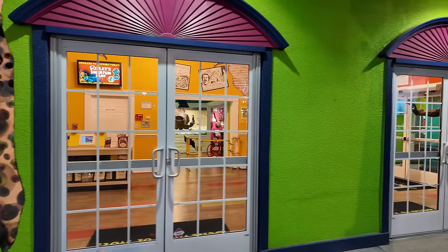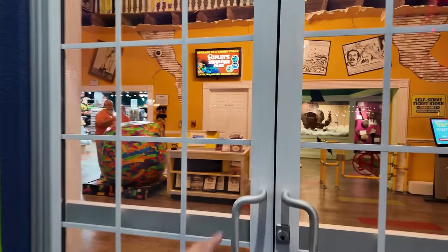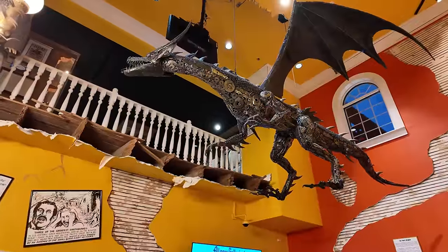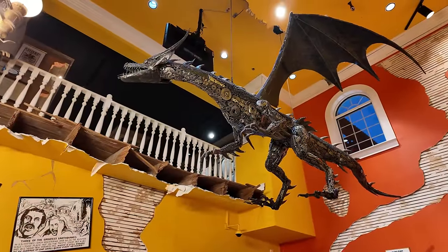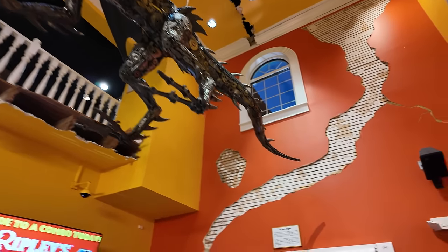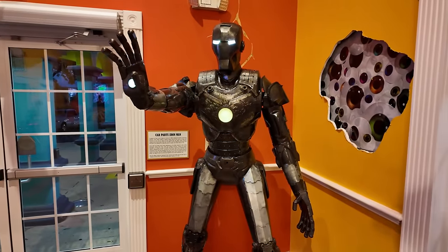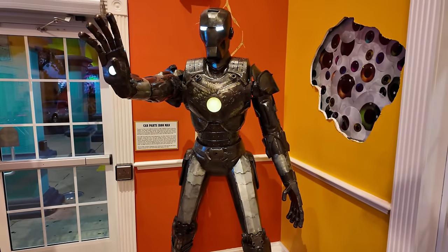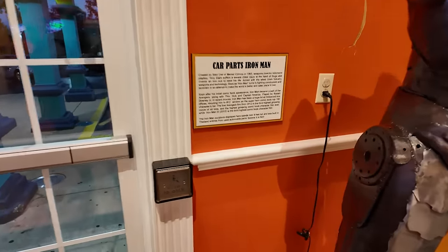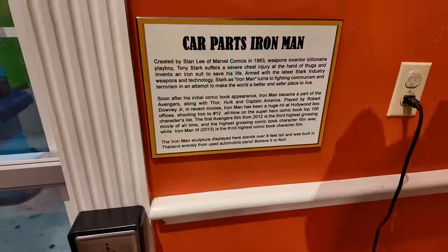We're going to head on inside and check out Ripley's Believe It or Not. Check this one out — a really cool flying dragon here, all car parts of sorts, gears and different things. And over here, oh my gosh, it's Iron Man, and he is literally made out of iron. Iron Man made out of iron. Here are the details about this particular sculpture — you can pause the screen and read along.